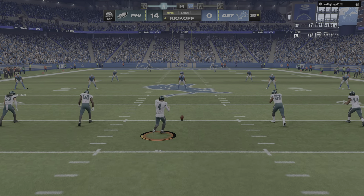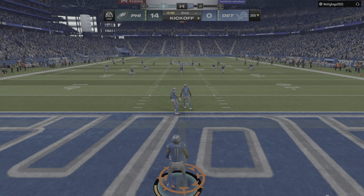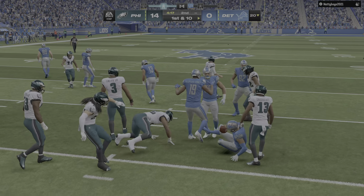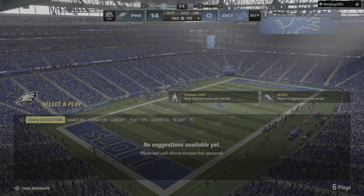After the touchdown, here's Elliott to kick it away. Here's Raymond bringing it out, and the decision to come out of the end zone is going to cost him five yards as he's taken down right at the twenty.